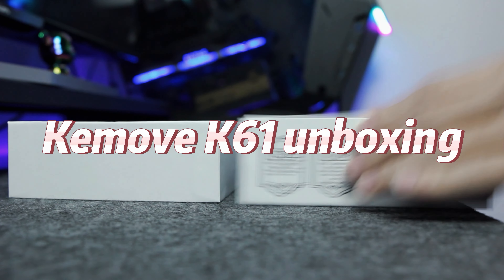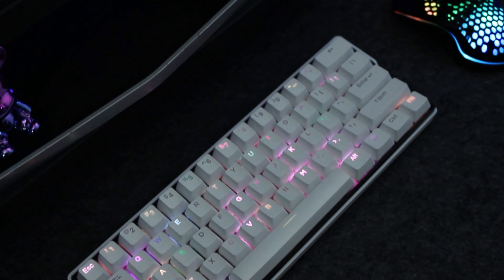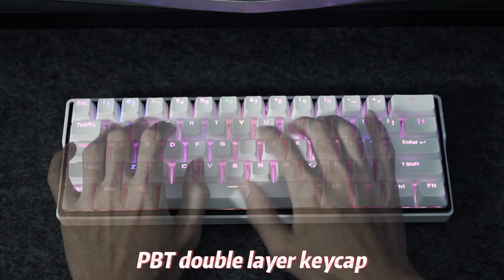Commove K61 Unboxing. 60% Red Keyboard Layout. TDP Double Layer Keycap.